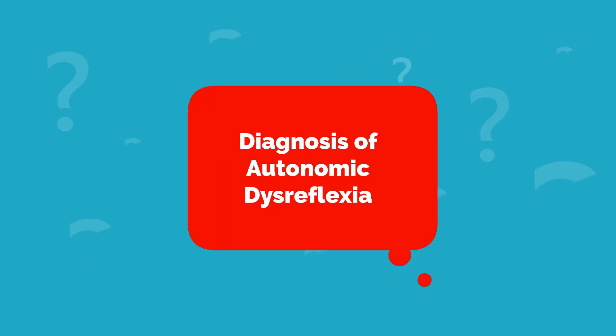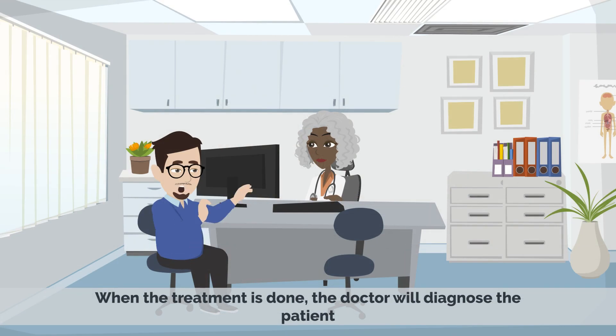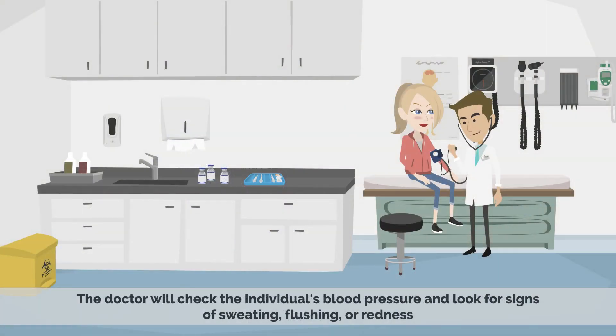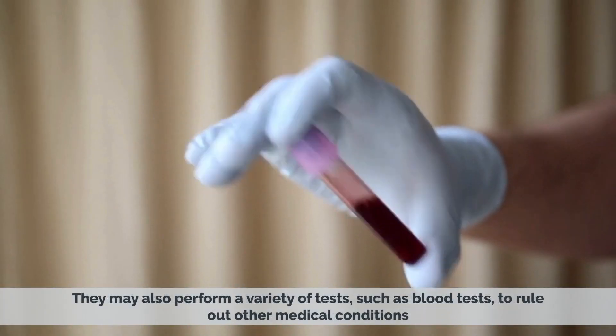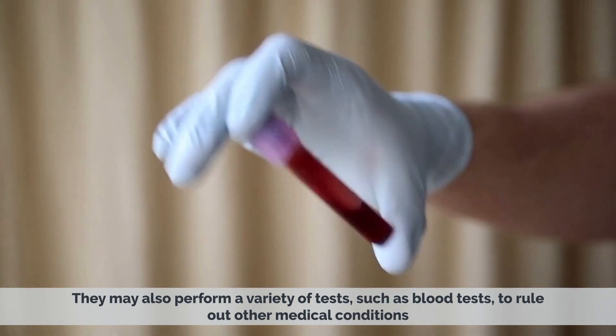Autonomic dysreflexia is diagnosed when the patient is actually being treated from an episode. When the treatment is done, the doctor will diagnose the patient through a combination of physical examination and medical history. The doctor will check the individual's blood pressure and look for signs of sweating, flushing, or redness. They may also perform a variety of tests, such as blood tests, to rule out other medical conditions.